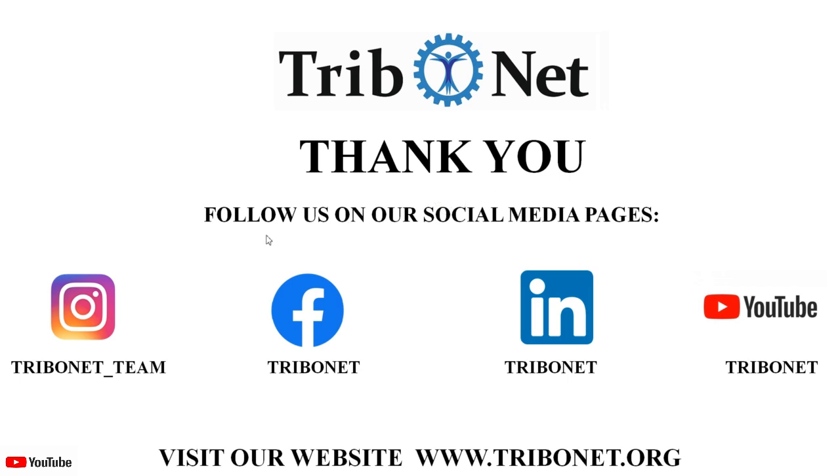To get more details on topics related to tribology, follow us on our social media pages on Instagram, Facebook, and LinkedIn. Do not forget to subscribe to our YouTube channel, Tribunet. Also visit our website at www.tribunet.org.